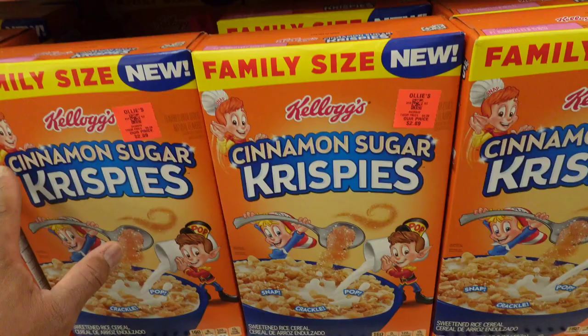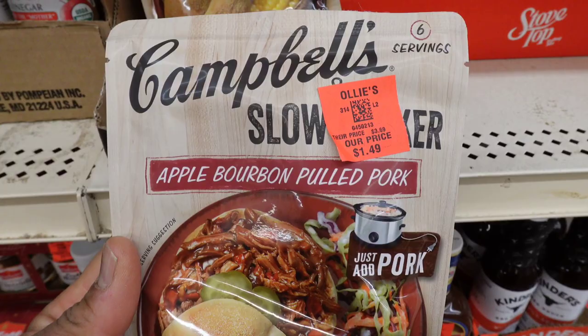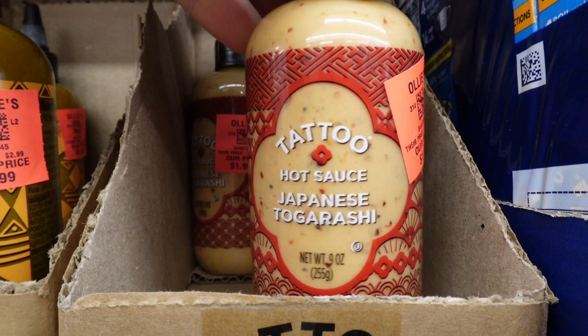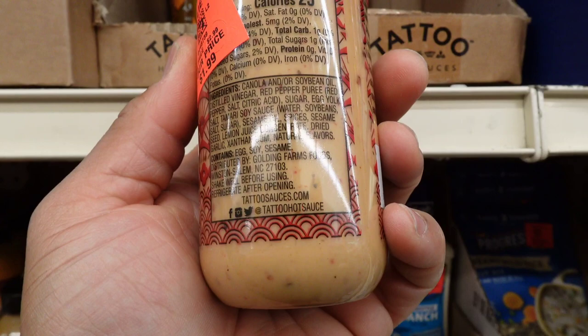Campbell's Slow Cooker Apple Bourbon Pulled Pork — sounds interesting, has anyone tried that? It is slow cooker season — those are $1.49. There's also a Tattoo hot sauce, Japanese style. I think I'm going to try that — it would be a great substitute for the salty packets that come with noodles, plus it's low carb.